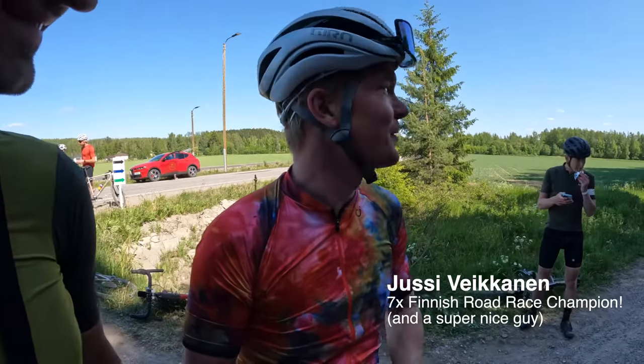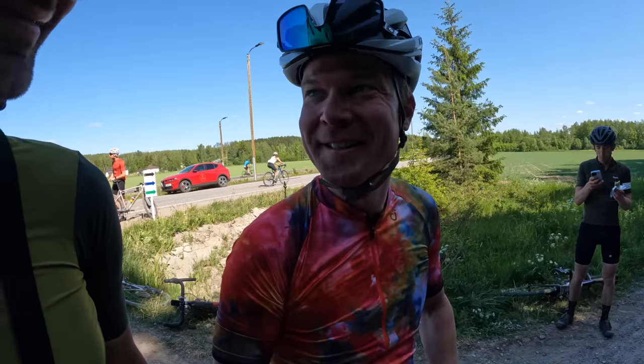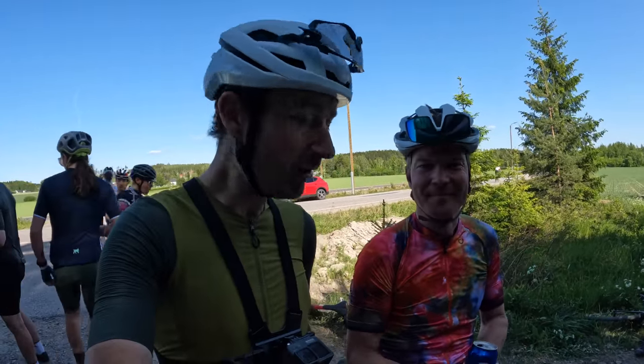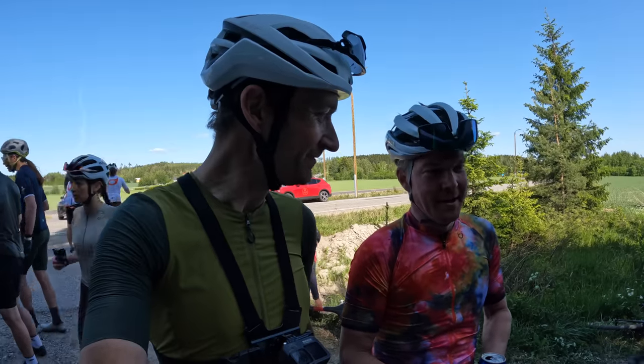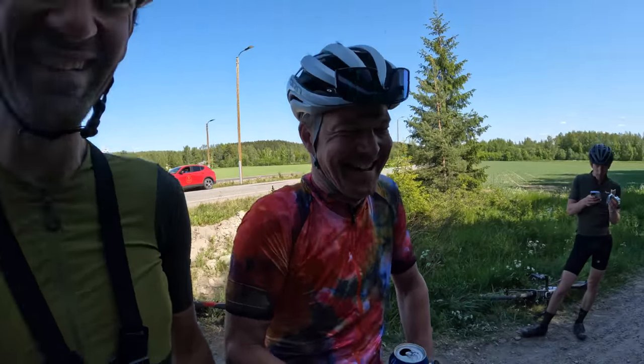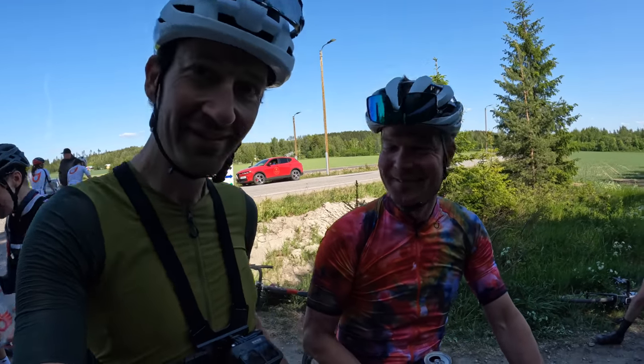How are you enjoying the Finland gravel? Oh, it's really nice - fantastic, yeah. Good atmosphere, good crowds, good route, sunny - can't get any better. I couldn't agree more. And thanks for your hard work at the front of the bunch today pulling us along. Oh, I enjoyed it - it's better at the back of the bunch. Yeah, let the others do the work!